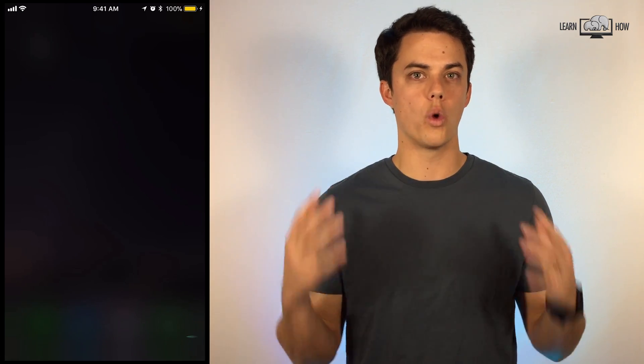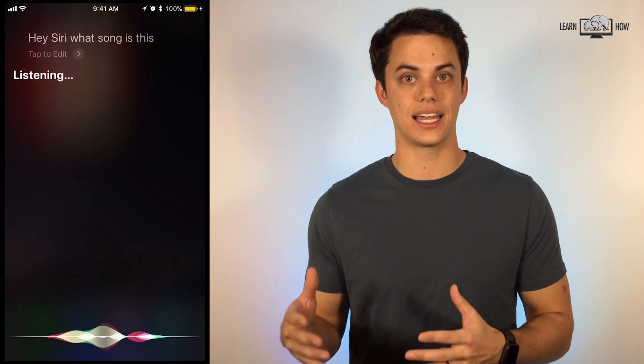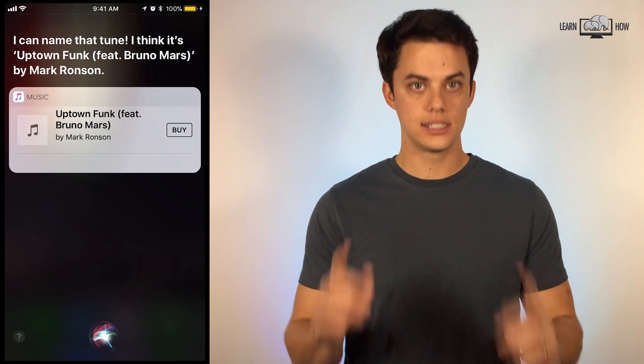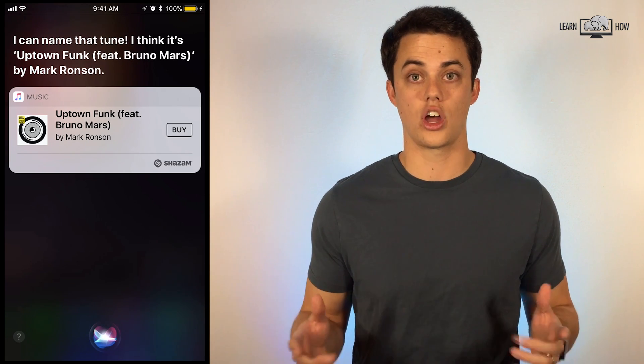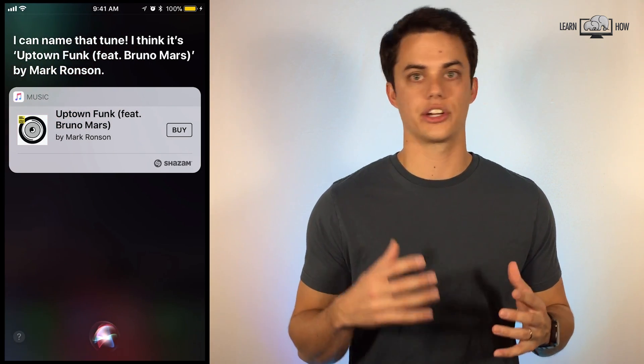Hey Siri, what song is this? Shazam is an app that can detect the title and artist of a song from listening to it. Siri has the ability to use that same technology to listen to a song and tell you what it's called. Great for when you hear a new song you're interested in.